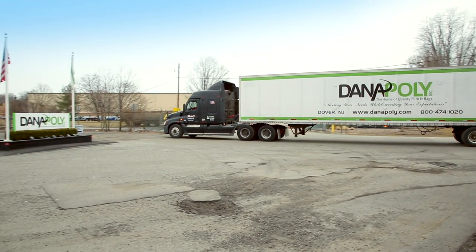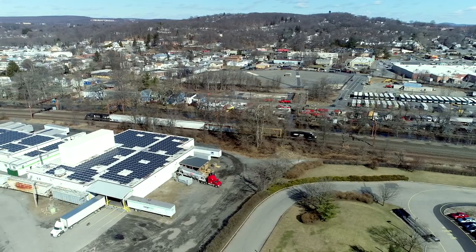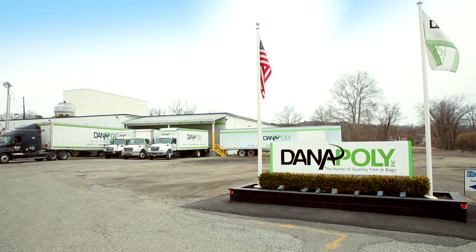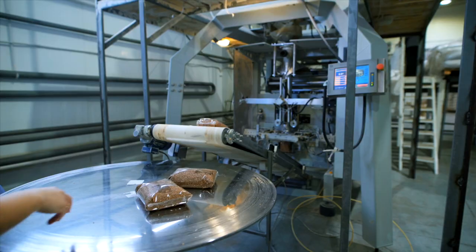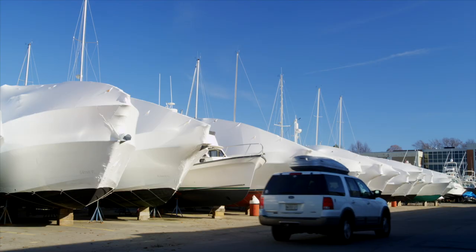Since 1990, Dana Poly has grown into a leading plastic bag manufacturer in the U.S. Our company takes pride in delivering high-quality plastics with exceptional customer service from start to finish. Dana Poly's corporate headquarters, located in Dover, New Jersey, serves the polyethylene bag, film, and sheeting requirements of a large variety of industries across the globe, shipping worldwide.